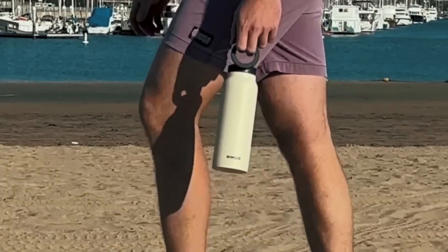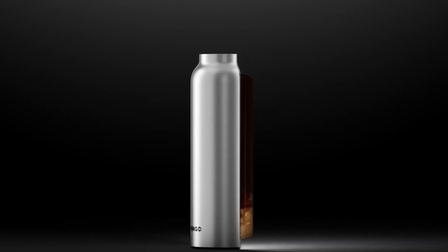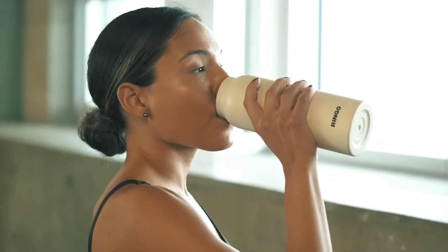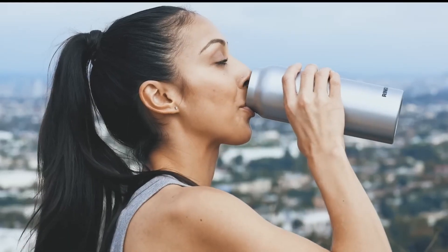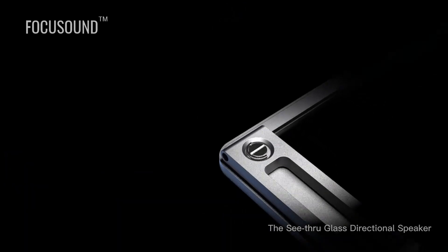Because why settle for a basic water bottle when you can have one that doubles as a phone stand? And for the low, low price of $65, it's practically a steal. Or is it?